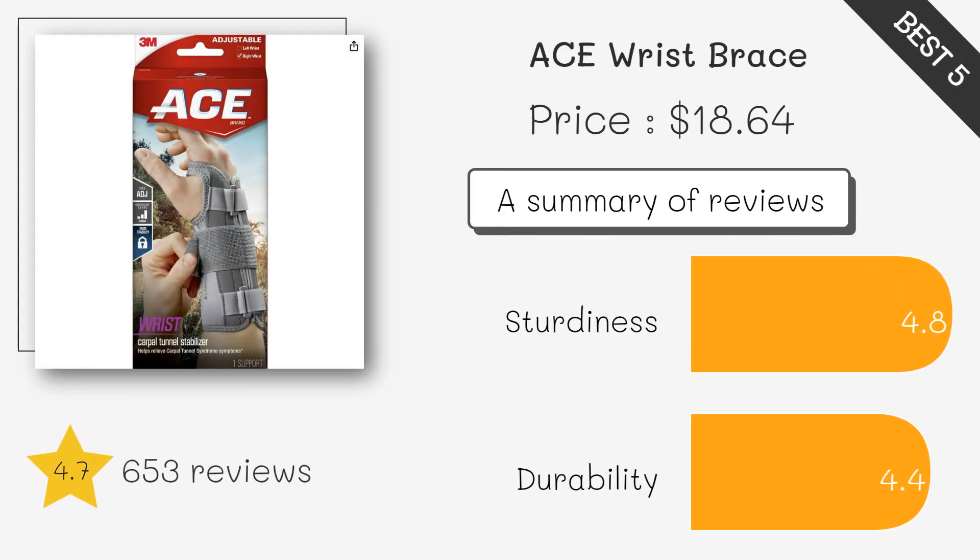The Aishi Deluxe Wrist Stabilizer is a versatile choice that offers targeted support for Carpal Tunnel with three stabilizer straps. It's lightweight, easy to wash, and provides a customizable fit for comfort and effectiveness.